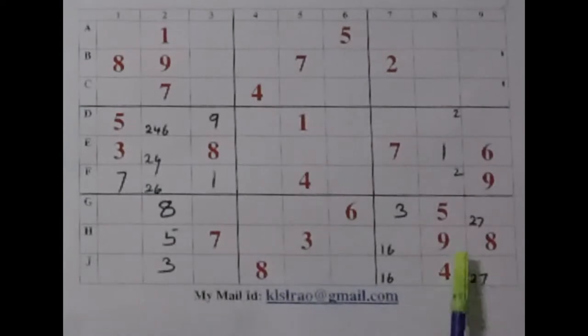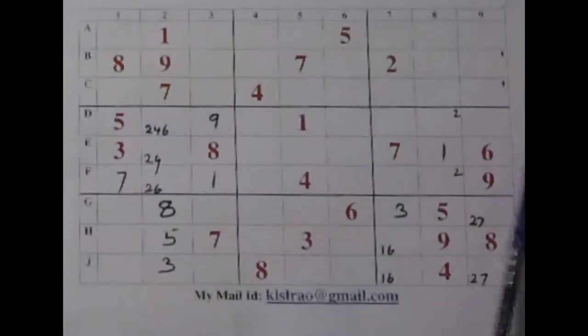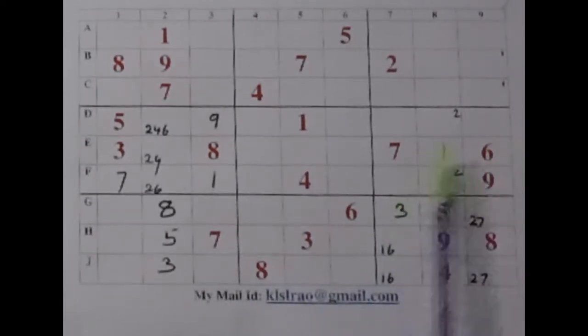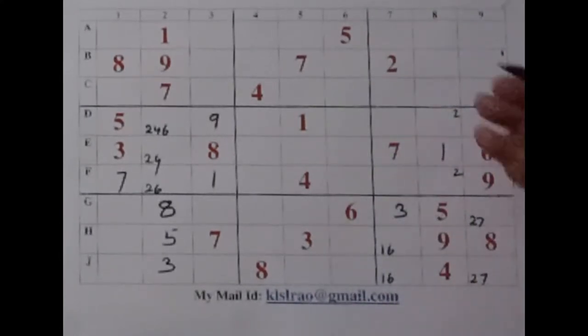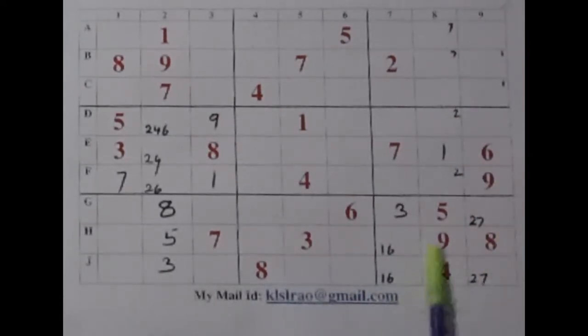Number 4 — just one 4 I can see, leave it. 5 also same. 6 here, 6 here — but there is no 6 at the top horizontal strip, so we can't do much now. Number 7: 7 here — when we have these two places for 7, let's mark it. Number 8 — just one 8 is there, nothing else can be done here now.